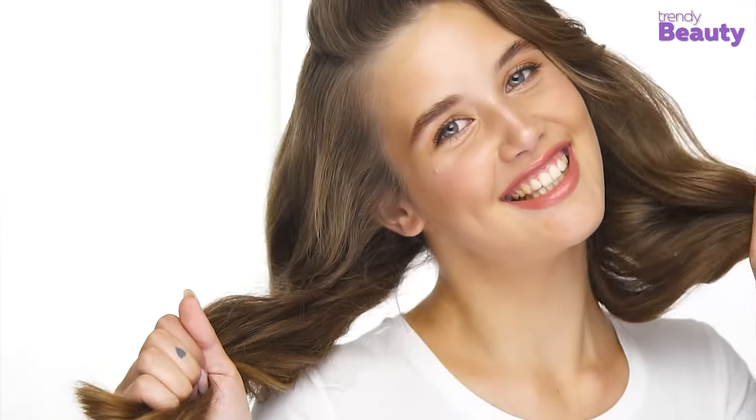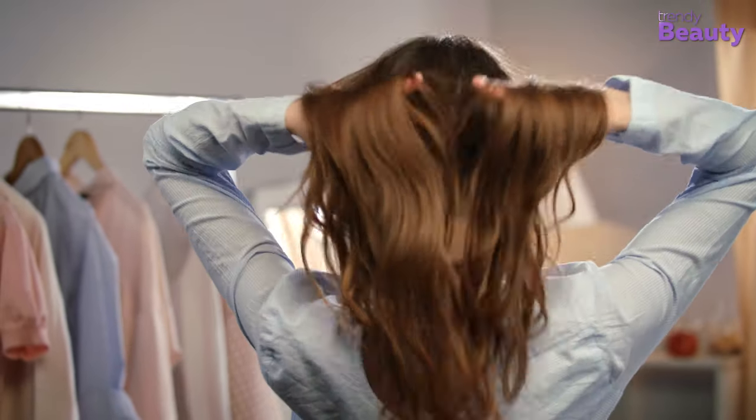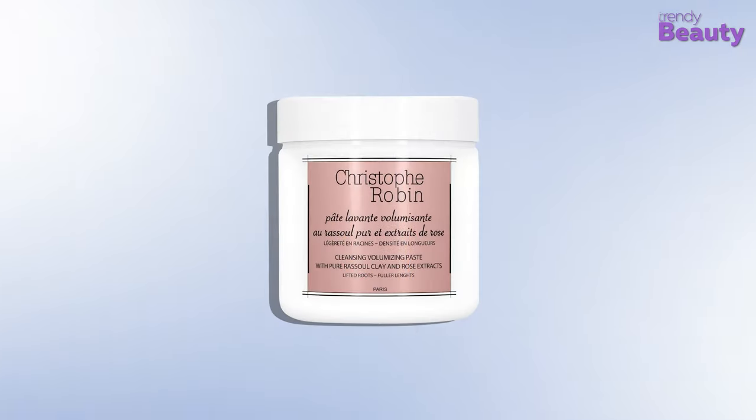But for instant hair volume, you can use some good quality sprays, serums, hair lotions, etc. These hair thickening products are designed to thicken your hair by creating an extra layer on your strands. So if you are looking for instant volume, check out our list of the 5 best hair thickening products that will give you the desired results.